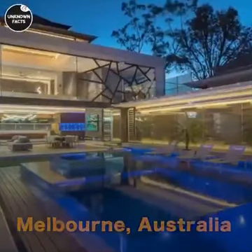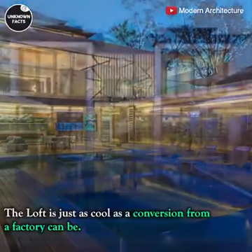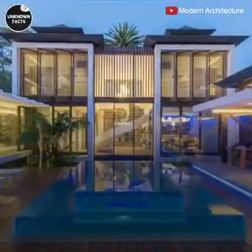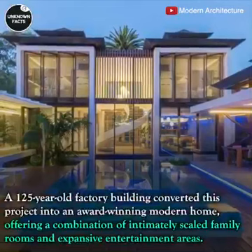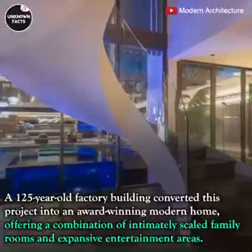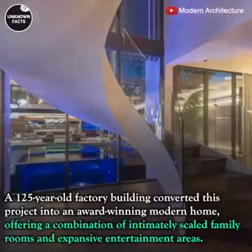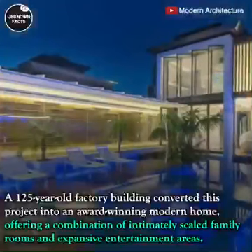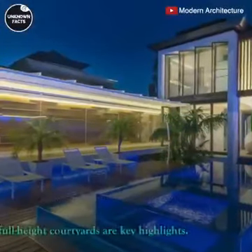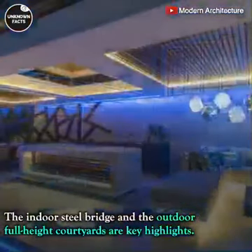Melbourne, Australia: this loft is just as cool as a conversion from a factory can be. A 125-year-old factory building was converted into an award-winning modern home, offering a combination of intimately scaled family rooms and expansive entertainment areas. The indoor steel bridge and the outdoor courtyard are key highlights.